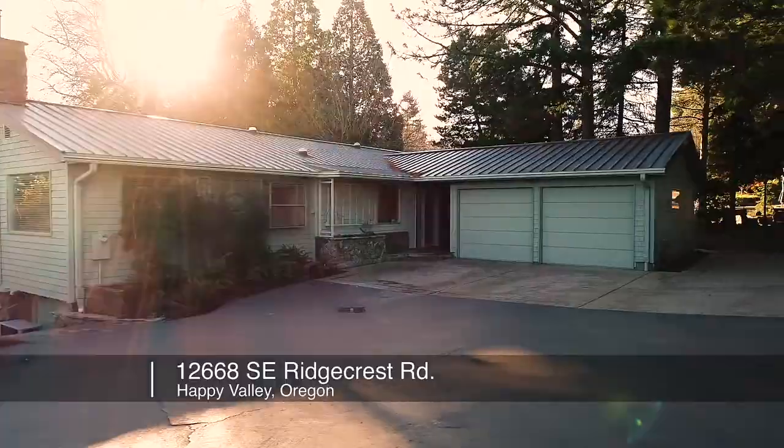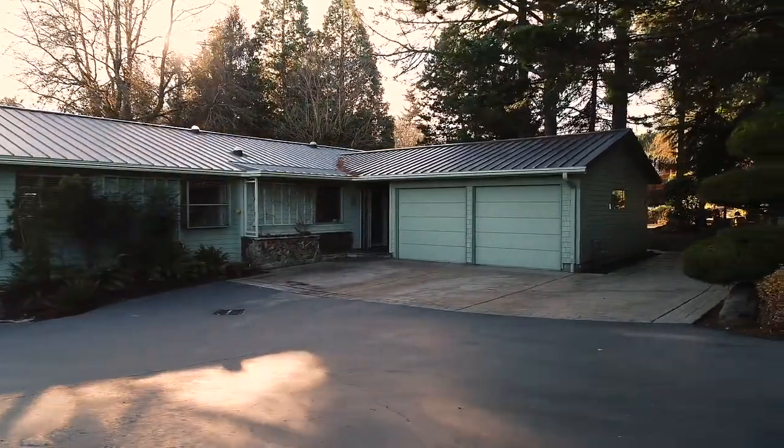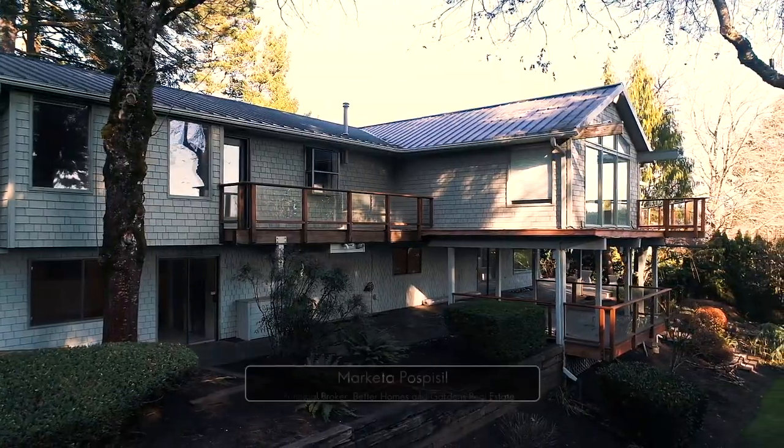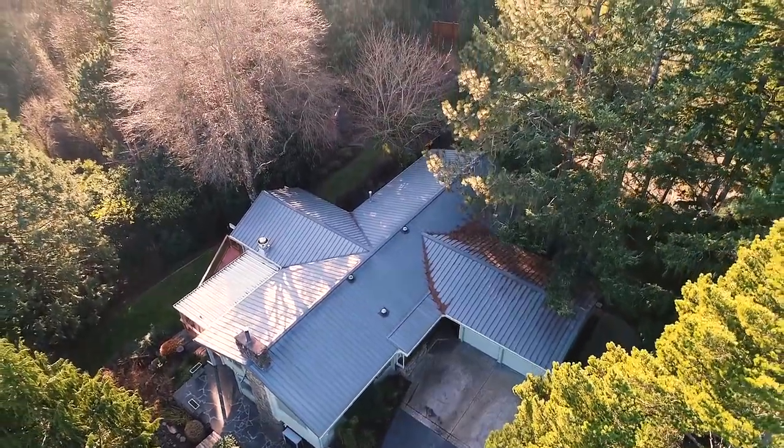Welcome to this beautiful home in Happy Valley, situated in a private park-like setting. This home of more than 4,400 square feet is an entertainer's delight, with inviting spaces for gathering with friends and family.